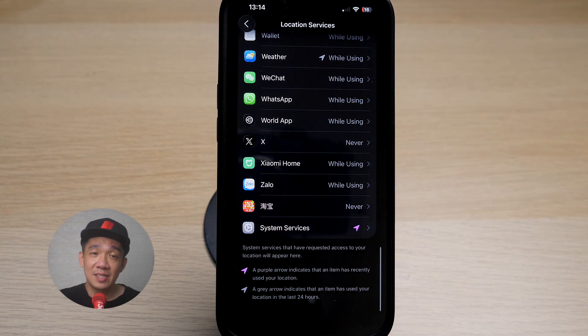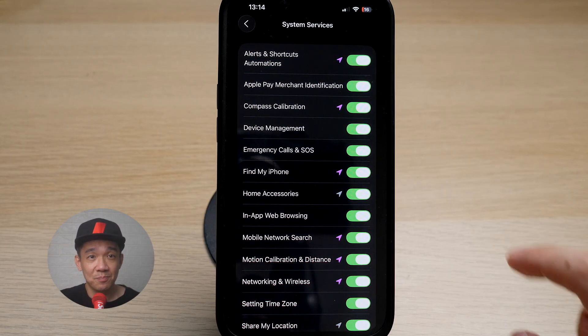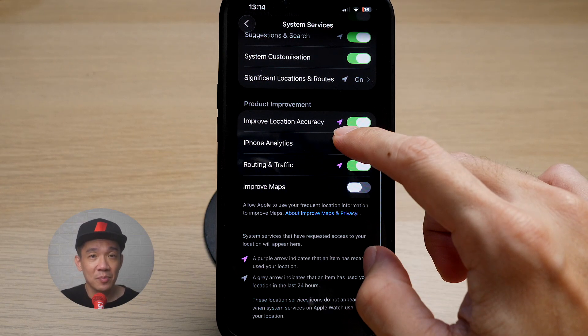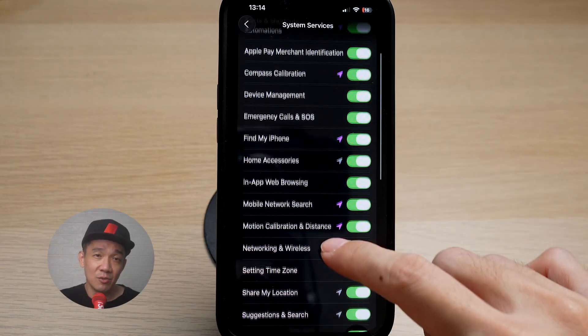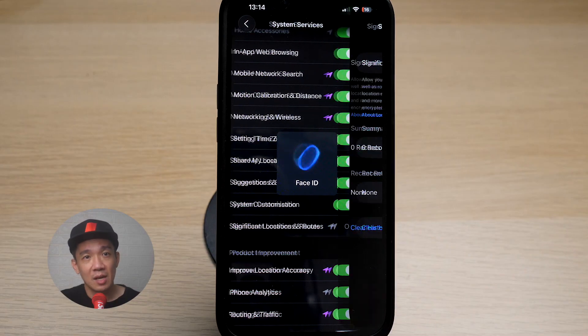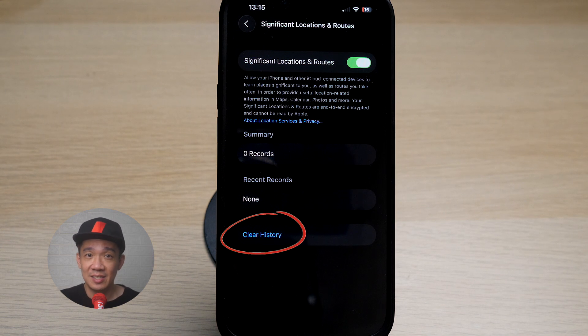Next, scroll down and see System Services. It seems that all the options are toggled on. I don't see a need for Apple Pay Merchant Identification to access my location, so I will toggle this off. The arrows are a good indicator of which apps have accessed your location recently, so turn off those that you deem unnecessary. Then tap on Significant Locations and Routes. Apple has records of the places that you have been to, your home records and all. This is pretty intrusive and you should clear the history and turn this setting off.